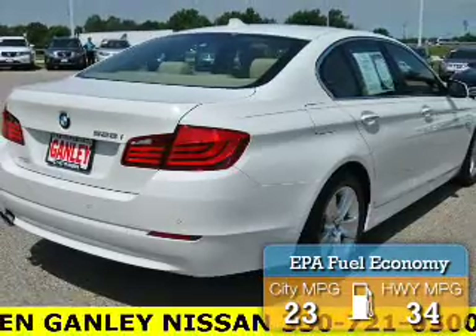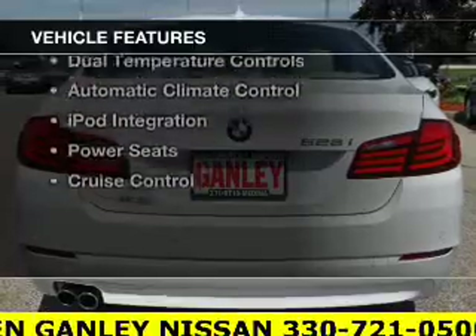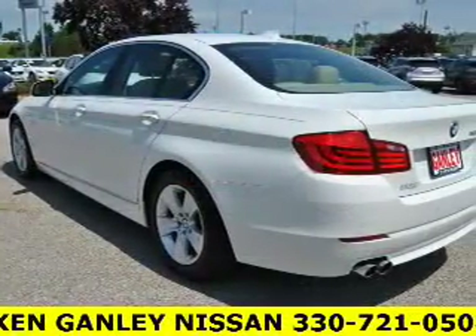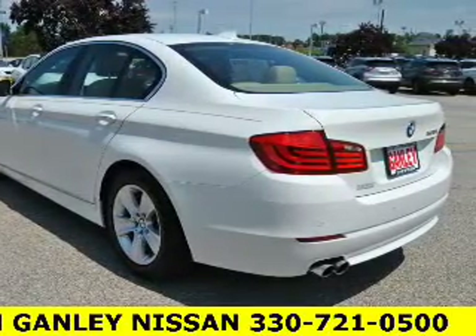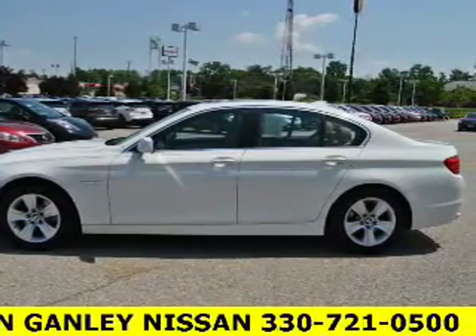Great fuel efficiency saves you money by requiring fewer trips to the gas station. The features include a power sunroof, steering wheel controls, memory seats, alloy rims, auto dimming mirrors, dual temperature controls, automatic climate control, iPod integration, power seats, and cruise control.